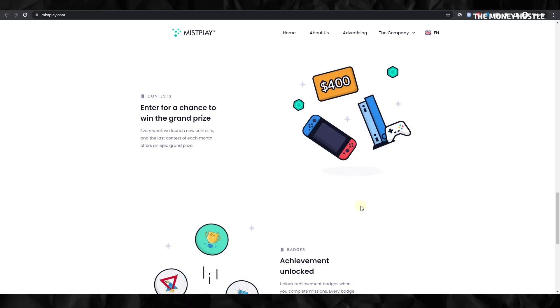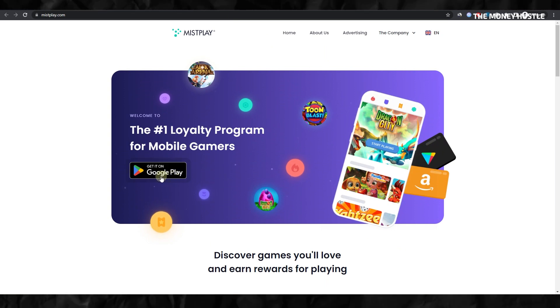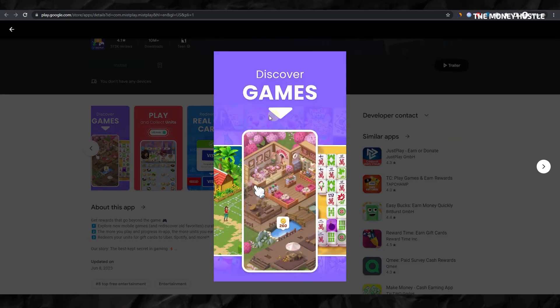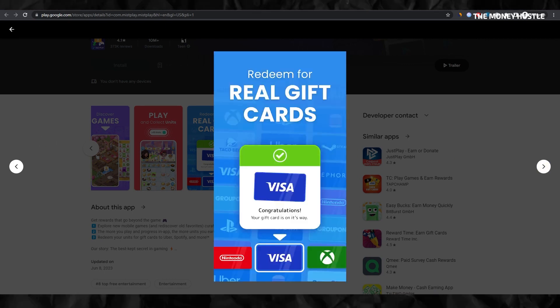Getting started on this exciting journey is easy. All you need to do is download Misplay, and you're ready to start earning while having fun playing games. Given its wide user base, high payout, and easy-to-use interface, Misplay stands as a robust example of a platform that combines entertainment with the opportunity to earn. So why not give it a shot?